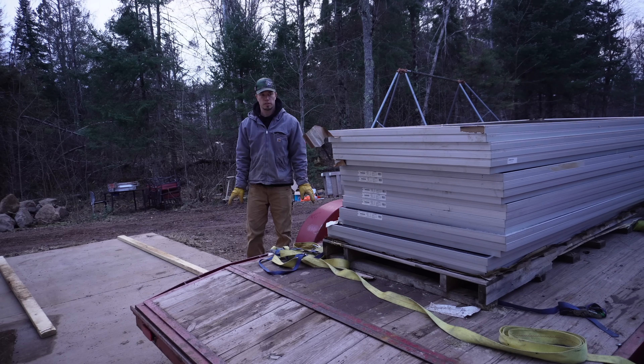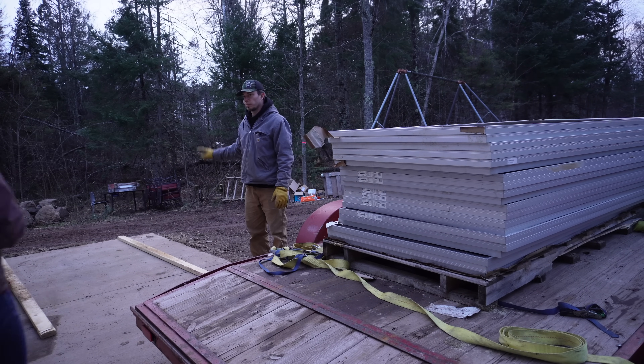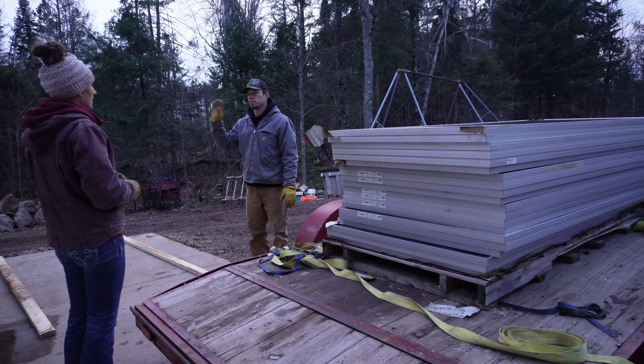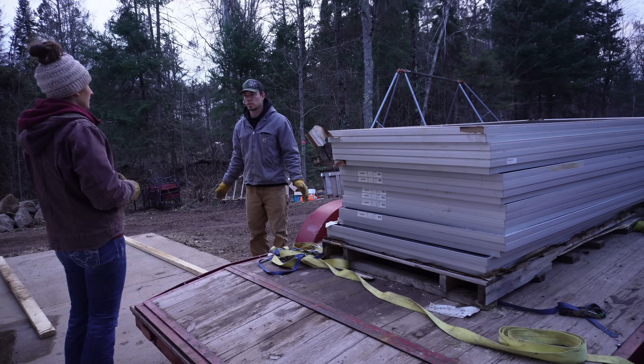So hopefully from this whole stack we can find a string of like solar panels that go together and hopefully they all work and aren't too damaged. We're going to start sorting. I see us having three piles — four piles technically: two piles of good ones we'll use here, a pile of good ones we're not going to use here, and then just a pile of bad ones.